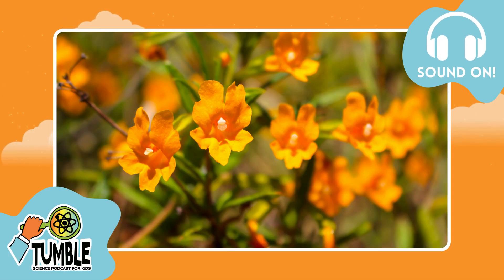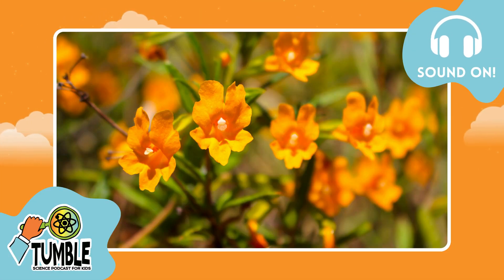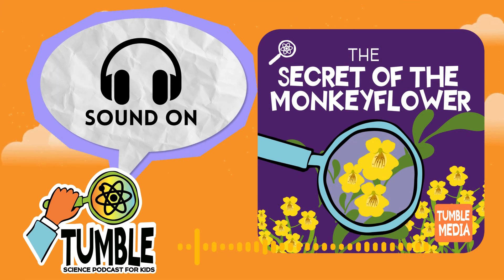Before we get started with this episode, we need to say we're on the second part of a two-part series about the yellow monkey flower. If you haven't listened to part one, which ended on an incredible cliffhanger, go back and listen now. It will help this episode make a lot more sense. But we'll do a quick recap now.